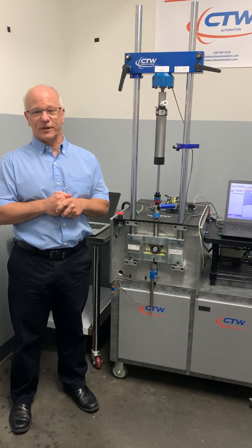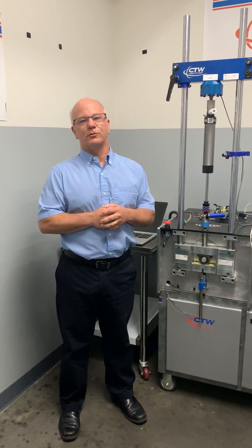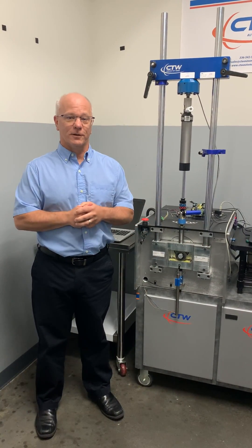Sometime back in, say, 1993, 1994, a person walked into the office of Roark Engineering, which was at that time inside Pratt & Miller in Michigan.